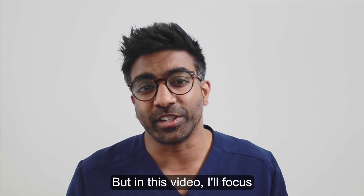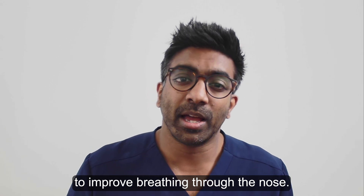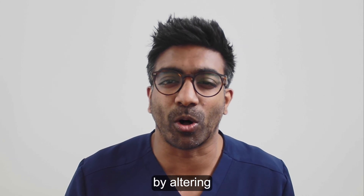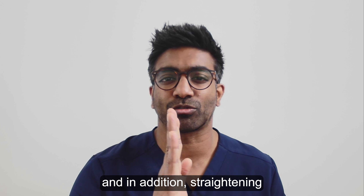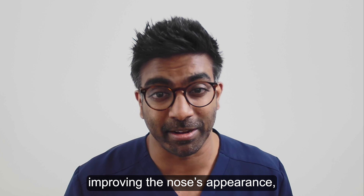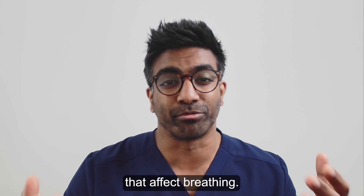But in this video I'll focus on septorhinoplasty surgery to improve breathing through the nose. Septorhinoplasty, which is also sometimes called a nose job, changes the appearance of the nose by altering the external framework of the nose and in addition straightening a deviated septum. Functional septorhinoplasty is not just about improving the nose's appearance, but importantly it's about correcting structural issues that affect breathing.